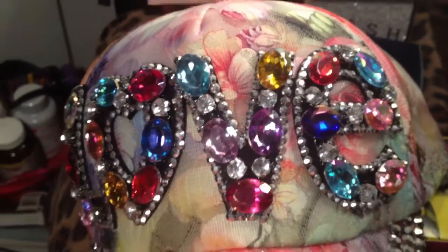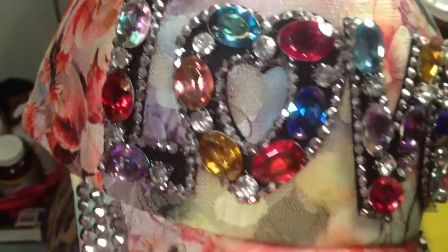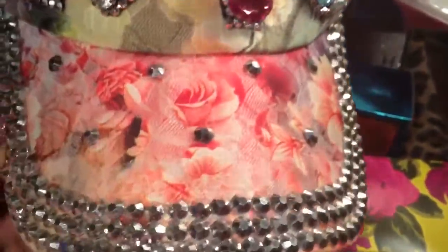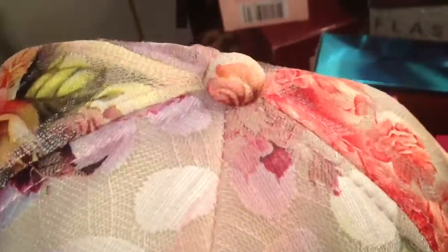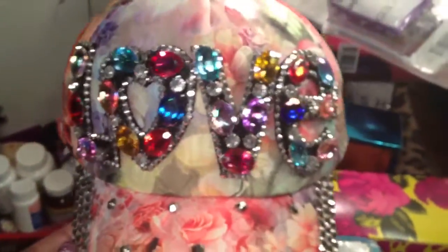Yes, I picked up another hat — look at it! It says 'love' and it's got rhinestones, but it's got pink flowers, so it's a floral print hat. I don't know, I saw it and I had to have it. Look at it, so pretty!